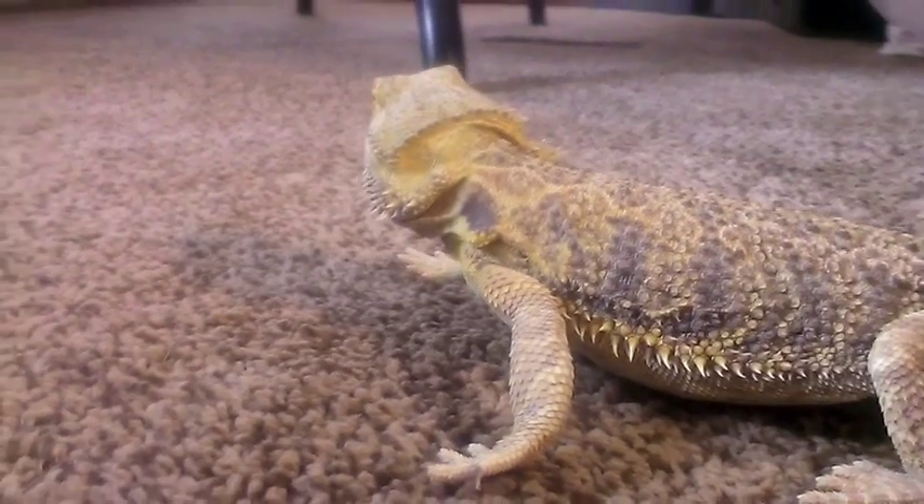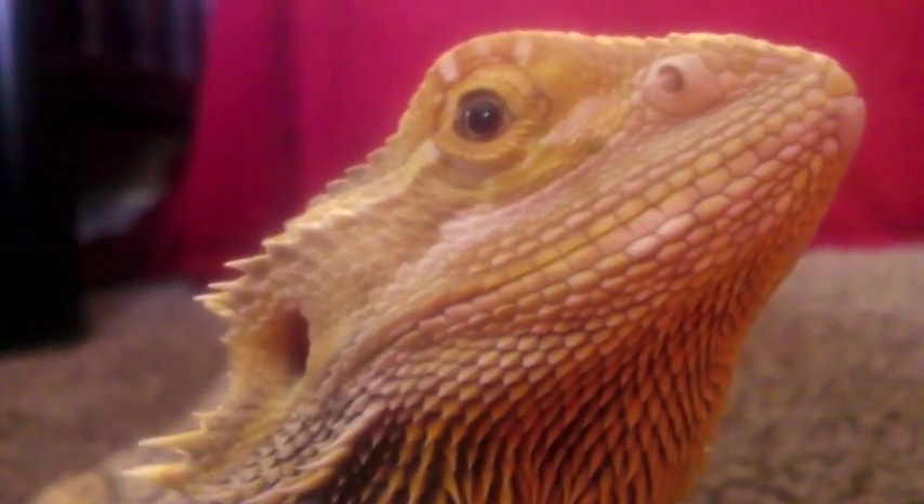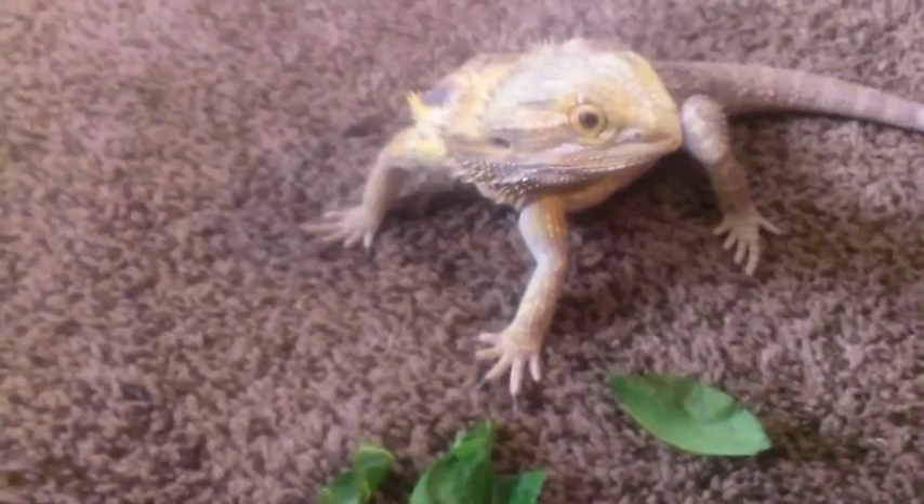The bearded dragon is diurnal, which means it's awake during the day, and is an omnivore. It forages for food such as insects, other small lizards and mammals, fruit, flowers, and other plant materials during the daytime.